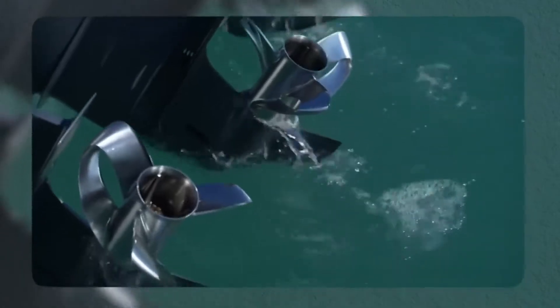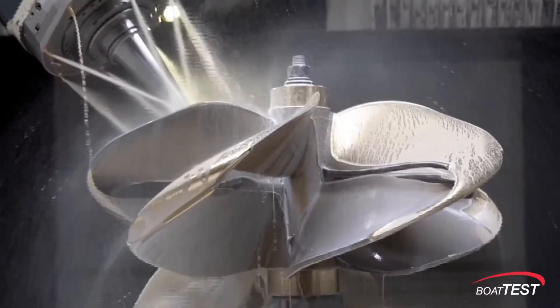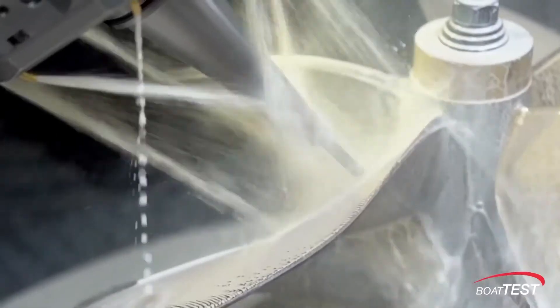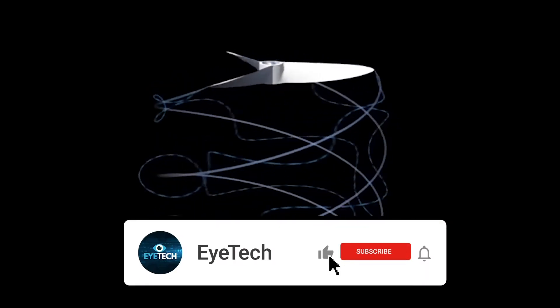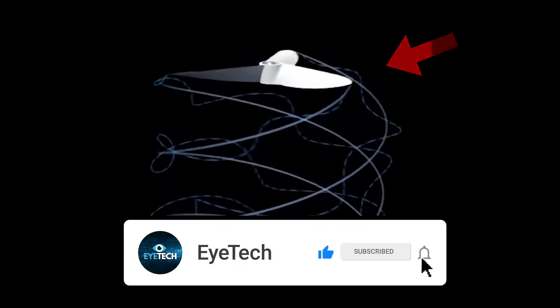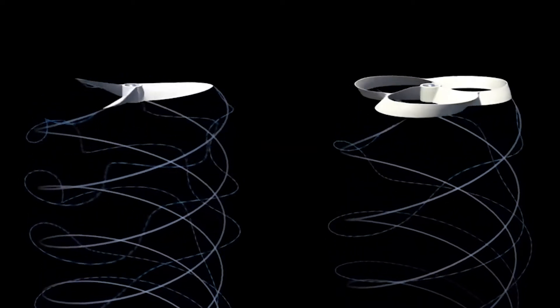Propellers are designed to take a fluid, typically air or water, and push it through using a rotating motion. The unique design of toroidal propellers offers several advantages over regular propellers. Unlike traditional propellers, toroidal propellers distribute vortices evenly across the blades, resulting in reduced cavitation and tip vortices, which enhances efficiency and reduces noise.